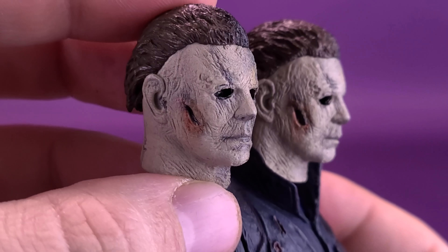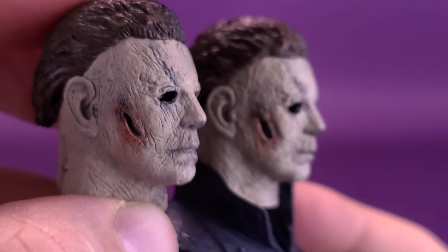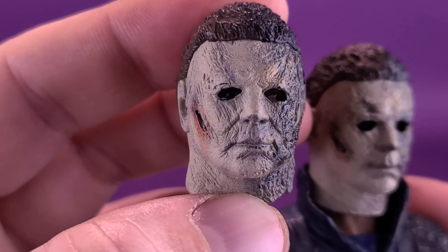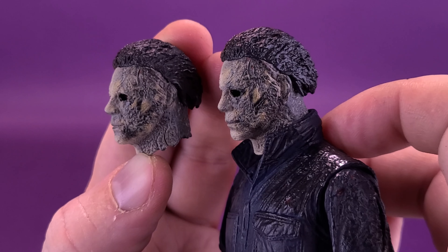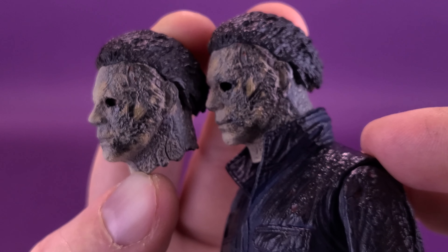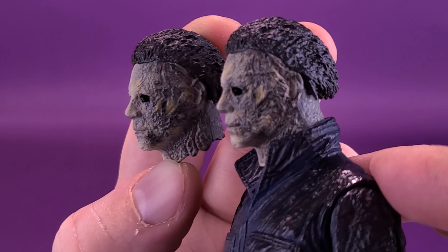Looking at the two heads side by side: the gash on the side of his face is a little smaller on the original, and not as much blood is seeping through the mask as on the secondary one. The features have a starker contrast on the secondary head — the default head has smoother features. You see this more on the show side of Michael Myers. The scarring on this side seems a little more rooted into the plastic on the secondary head. I feel this is the better of the two head sculpts. The mouth also seems slightly different.